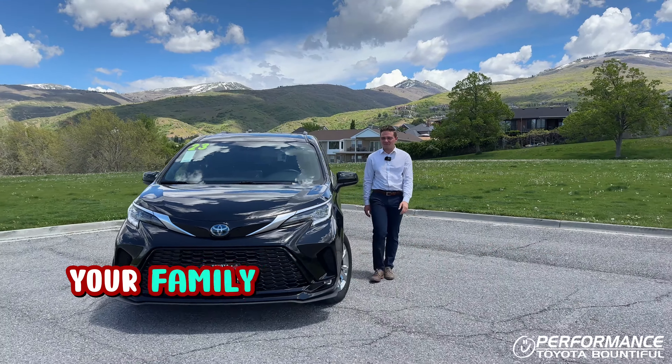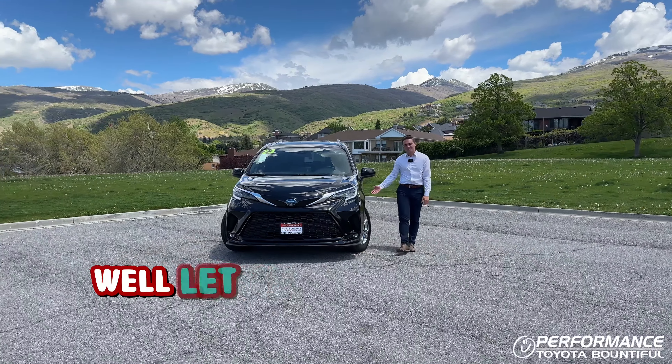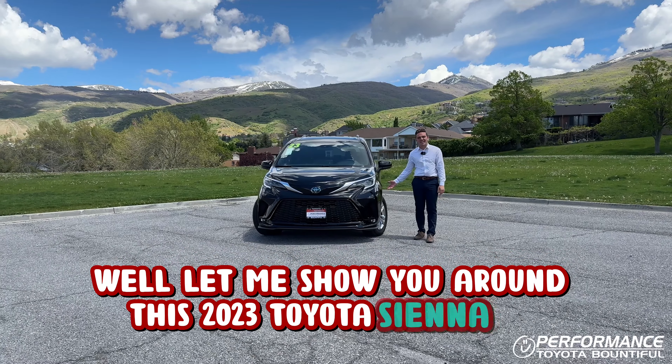Are you in need of a van to haul around your family of seven because we live in Utah? Let me show you around this 2023 Toyota Sienna XSE.